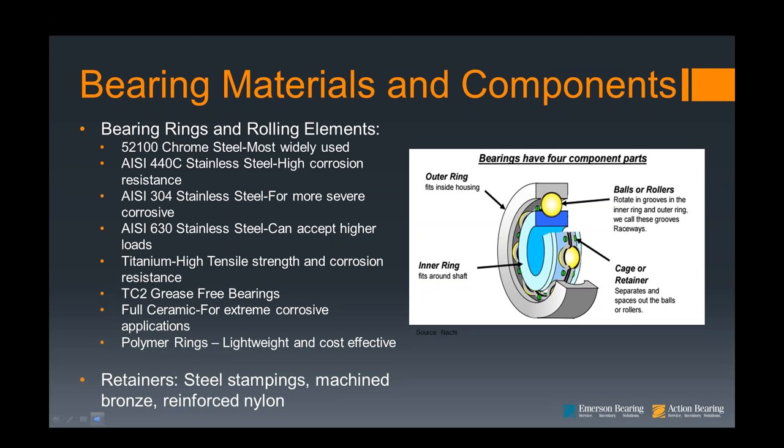The next step up would be 304 stainless steel, which offers higher corrosion resistance than 440. It's resistant to acids including chlorine plus caustic soda, ammonium sulfates, and others. It is non-magnetic, but stainless steel is somewhat softer in terms of Rockwell hardness, so it does have a lower load rating. Now, 630 stainless steel has better corrosion resistance than 440, but it has the advantage that it can be heat treated and hardened, allowing it to take heavier loads and be used for high rotation applications. It can be supplied with silicon nitride ceramic balls as well.